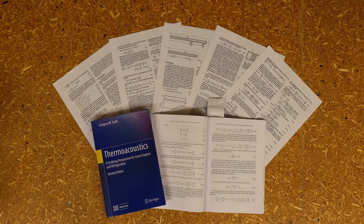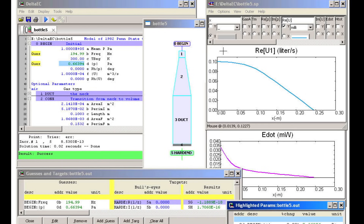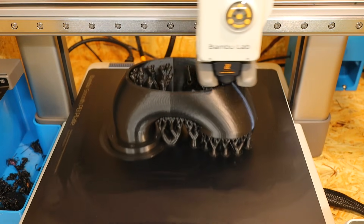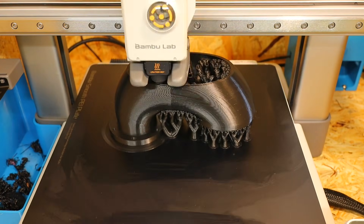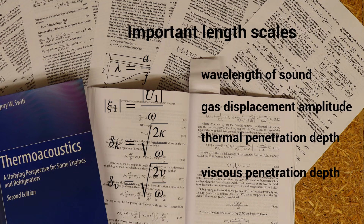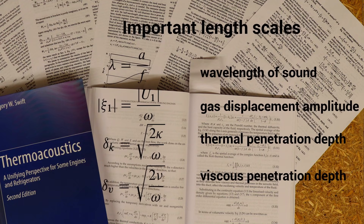Since I want to try out the experimental approach first to get to know the engine better, and only later carry out theoretical calculations and simulations with Delta EC, a well-functioning rapid prototyping workflow with 3D printing is very important in order to obtain results quickly. So far, I have only considered basic parameters such as wavelengths of sound, gas displacement amplitude, and penetration depth for the design.